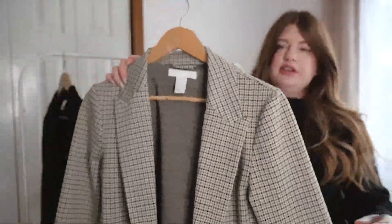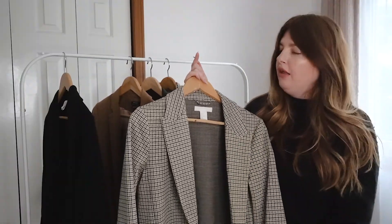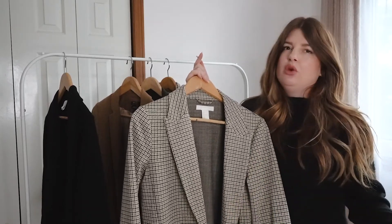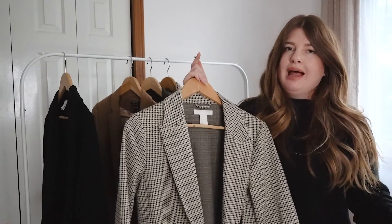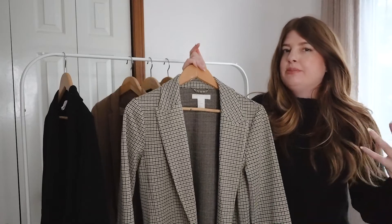It's really perfect for fall because you have those warm fall colors, but there's also black in it if you want to wear a cooler-toned outfit. It's a thinner material, which is perfect for those warmer fall days.